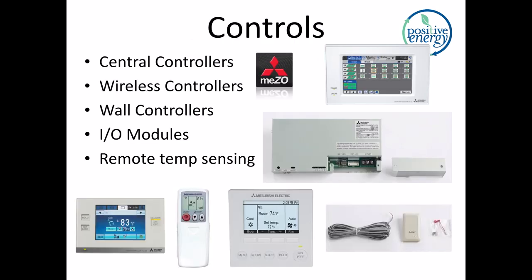Let's talk about controls. This is an area where VRF equipment probably has the most diversity and the most range of difference between different manufacturers. Generally speaking, there are central controllers and wireless controllers — these can be wall-mounted or handheld remotes. There's also a range of input and output modules that can take different signals and open dampers and similar. There's also the ability to sense temperature remotely: it can be sensed at the controller, in the return plenum of the unit itself, or remotely. That's a useful feature depending on the application.